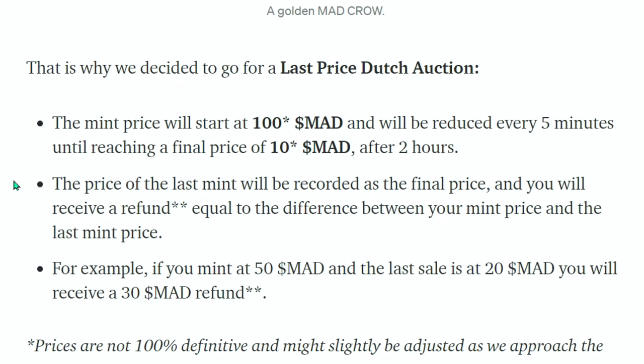After the auction, the price of the last mint is recorded as the final price and you receive a refund equal to the difference between your mint price and the last mint price. For example, if you mint at 50 MAD and the last sale is at 20 MAD, you receive a 30 MAD refund. So if I buy at 100 MAD and the last price is 10 MAD, I get a 90 MAD refund.